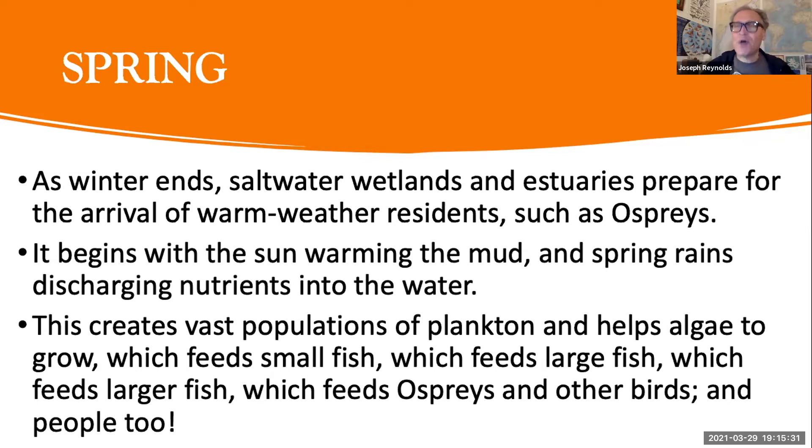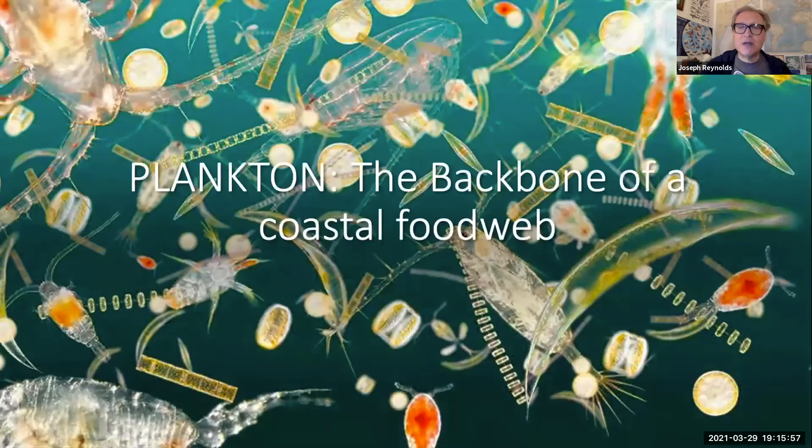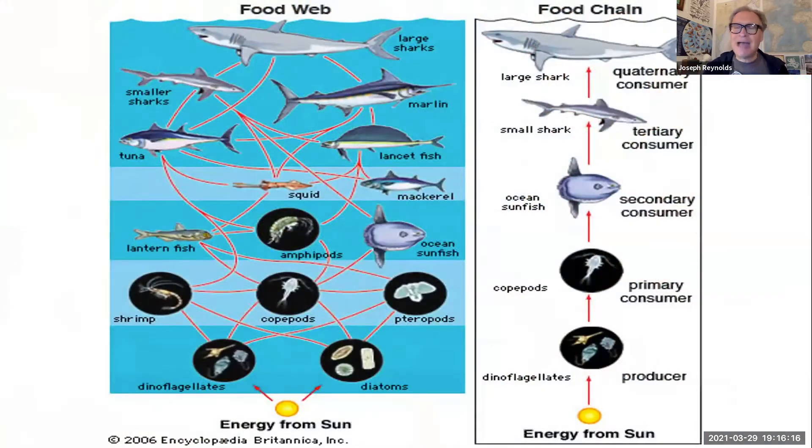If you go back to eighth grade, that's probably when you started learning about plankton — these small microscopic critters are really important to all life along the Jersey Shore. Without plankton there would be no life in the ocean. All that plankton feeds fish, which feed larger fish, which feed ospreys, birds, and even people. It's the backbone of a coastal food web. We go out in the summertime with a plankton net and drag it through the water — we find lots of copepods and lots of cool plankton.